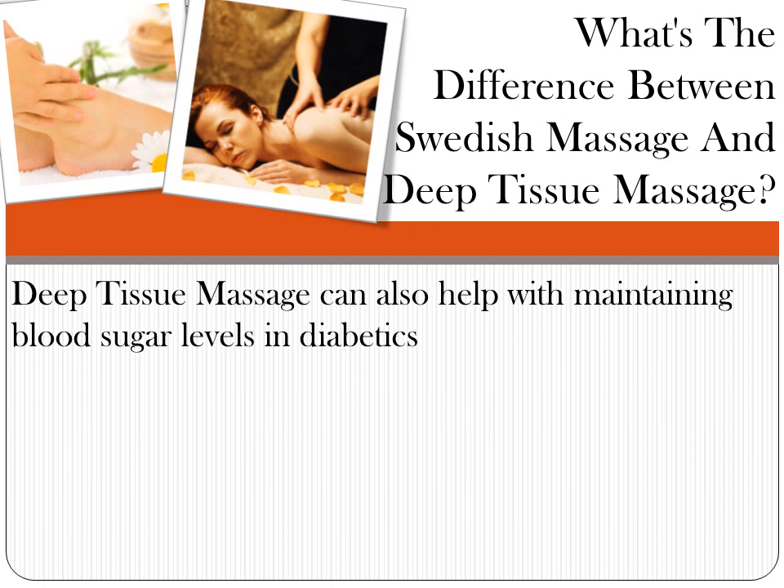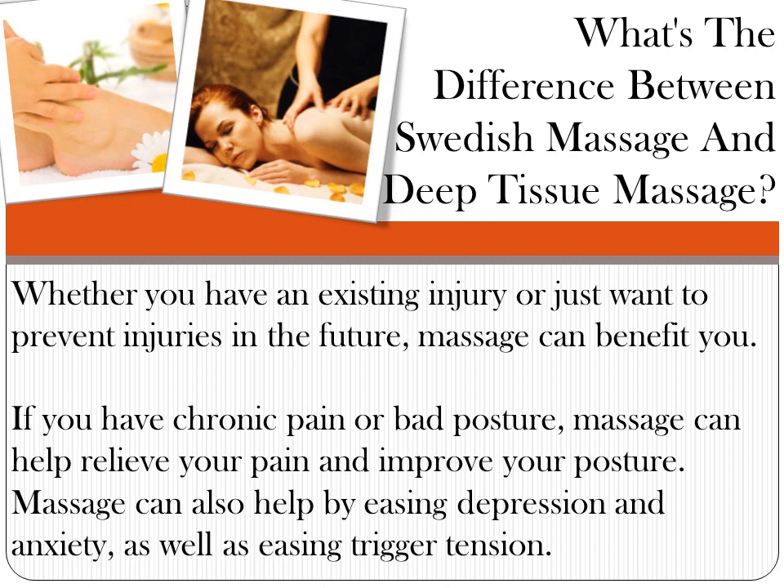Deep tissue massage can also help with maintaining blood sugar levels in diabetics. It is best for athletes — people who spend most of their time pushing their body and need to keep it in superior condition. Whether you have an existing injury or want to prevent future ones, massage can benefit you. If you have chronic pain or bad posture, massage can help relieve pain and improve posture. Massage can also ease depression and anxiety, as well as easing trigger tension.